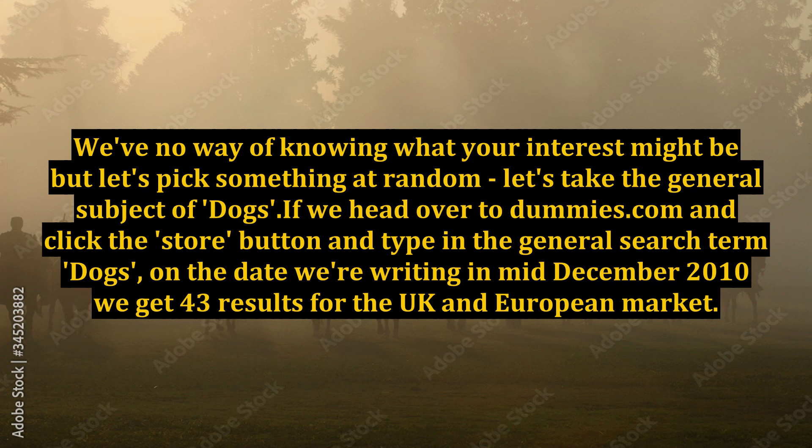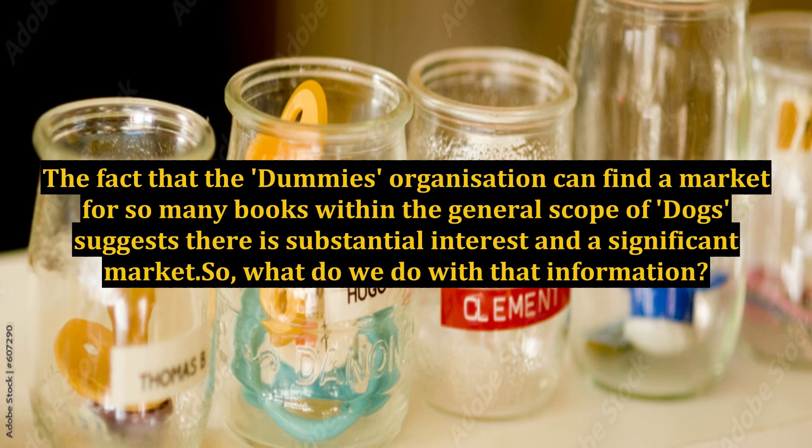If we head over to dummies.com and click the Store button and type in the general search term 'dogs', on the date we're writing in mid-December 2010, we get 43 results for the UK and European market. The fact that the Dummies organization can find a market for so many books within the general scope of dogs suggests there is substantial interest and a significant market. So what do we do with that information?